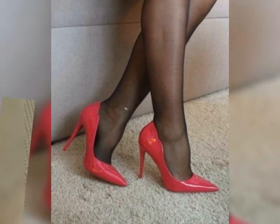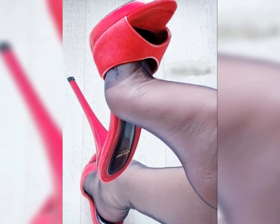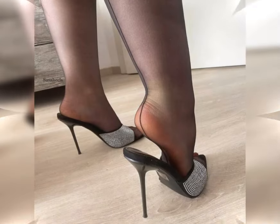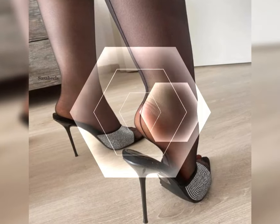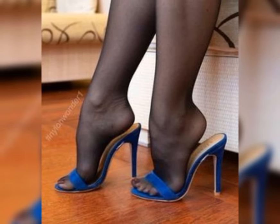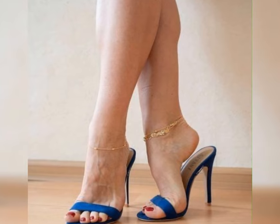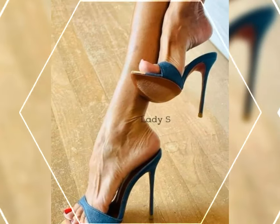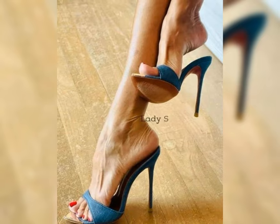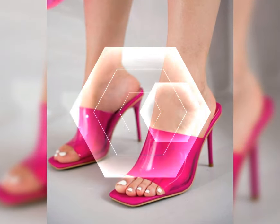Hi everyone, welcome back to my YouTube channel, Long High Heels for Women. Today we are diving into the fabulous world of women's footwear. We will be exploring high heels, sandals, and boots, each with its own style and flair. Whether you are dressing for a special occasion or just looking to update your wardrobe, we've got you covered.